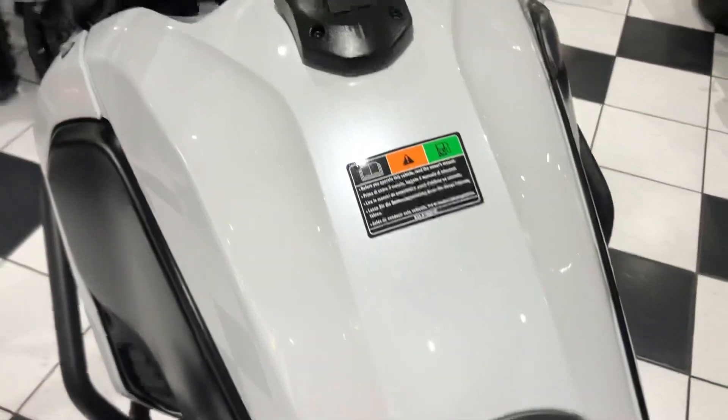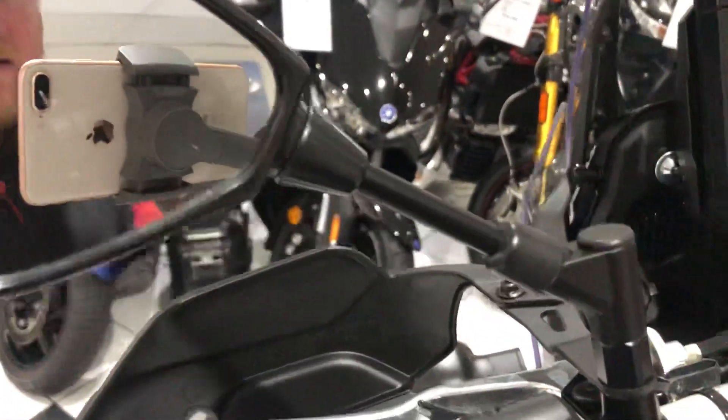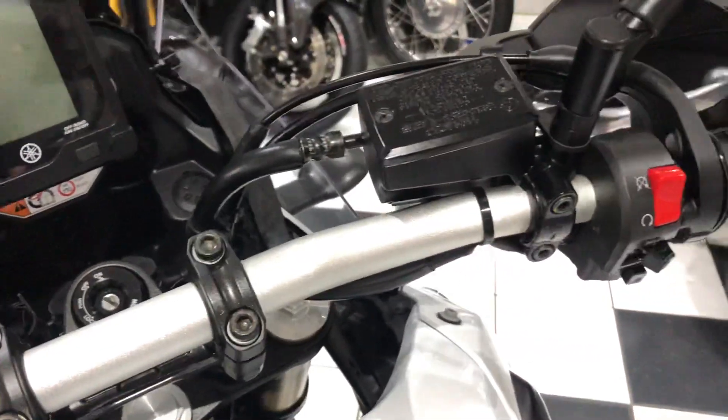Top of the fuel tank all nice and clean too — beautiful pearl white color. The cockpit area is lovely and clean.